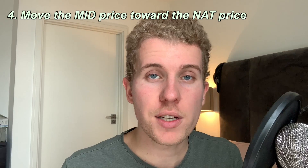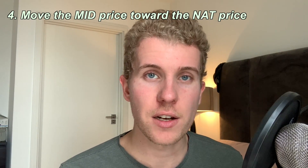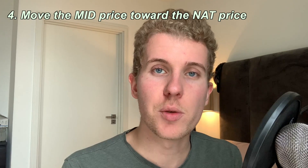The last thing I personally apply is to go toward the NAT price — the natural price. It's going to change depending on whether you're an option buyer or an option seller. For option buyers, the NAT price is the ask price, and for option sellers, the NAT price is the bid price.